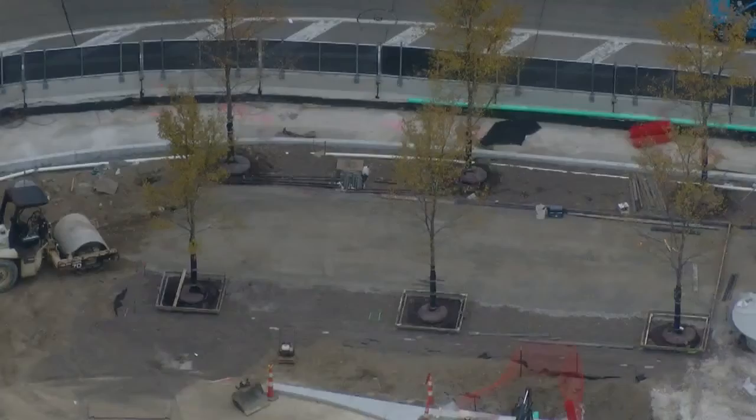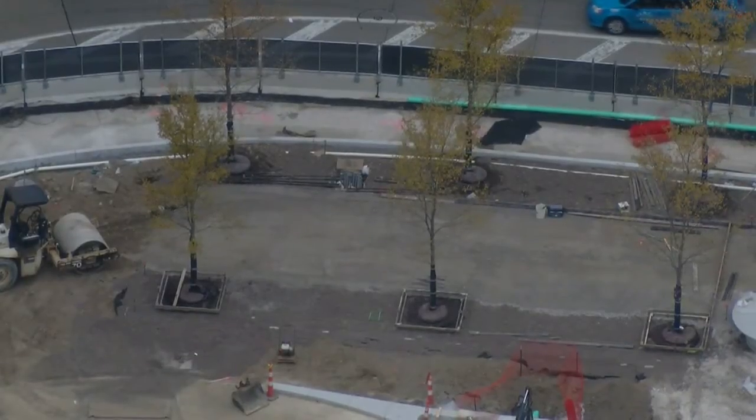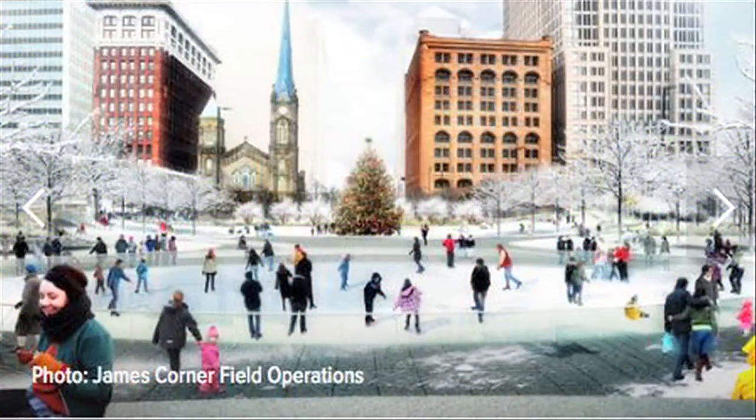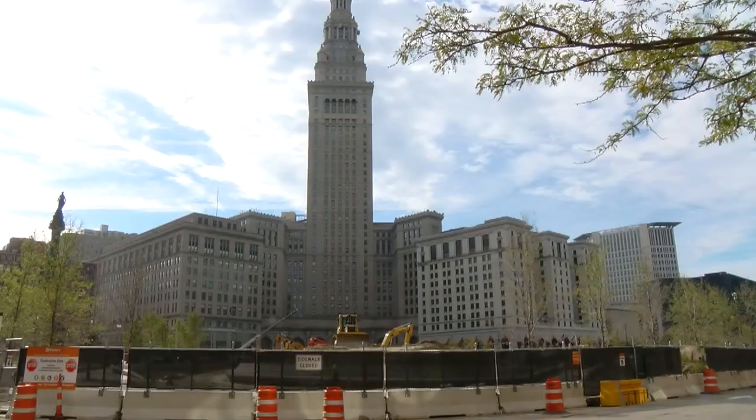Along those lines, many of the trees that will fill the park are going in now so they can begin to take root. The new Public Square will have many bells and whistles, but all that comes with a price — all totaled, estimated to be about $50 million.